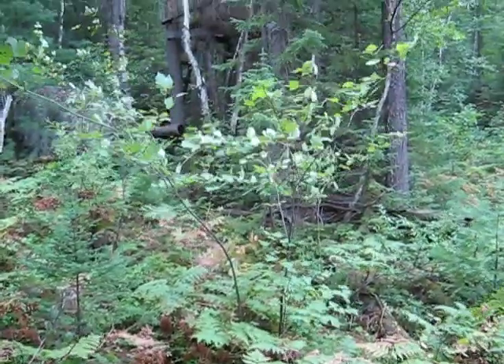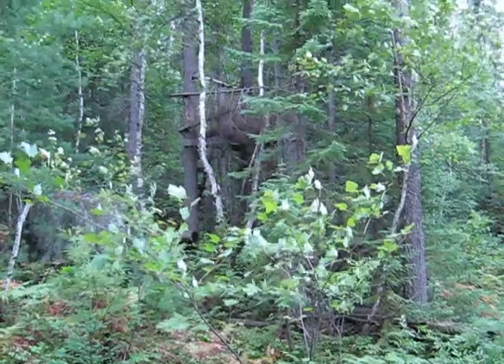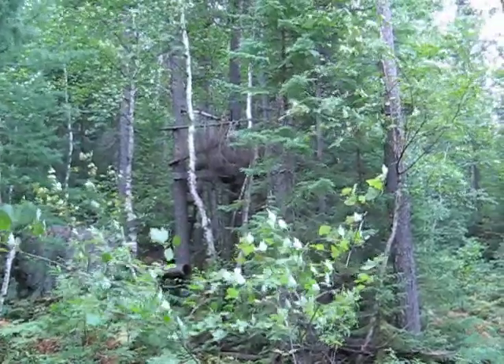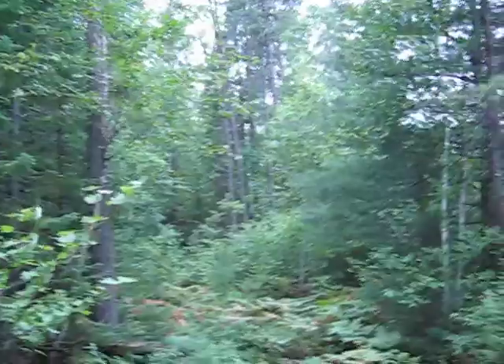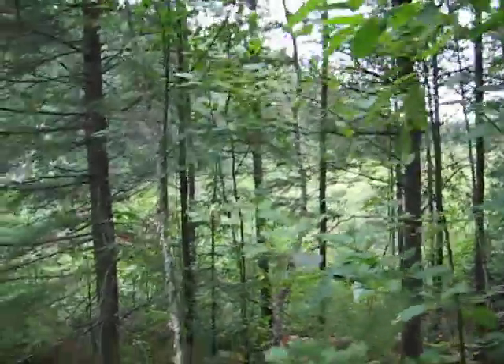And then we go way up — there's my little tree stand up there. I haven't hunted it yet this year, so I haven't put my camo sheet up there. The bear has been coming. It's quite open in this area; you can see there's a big open beaver meadow out here.